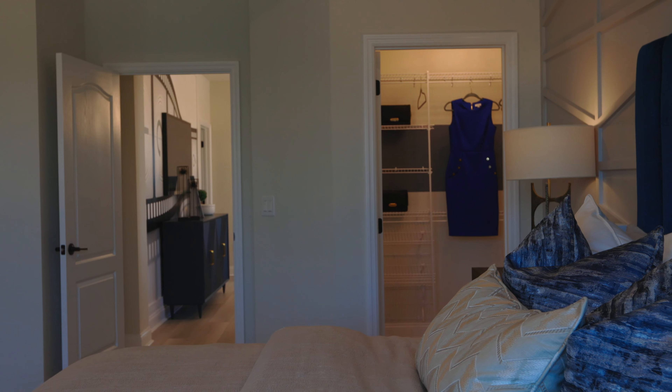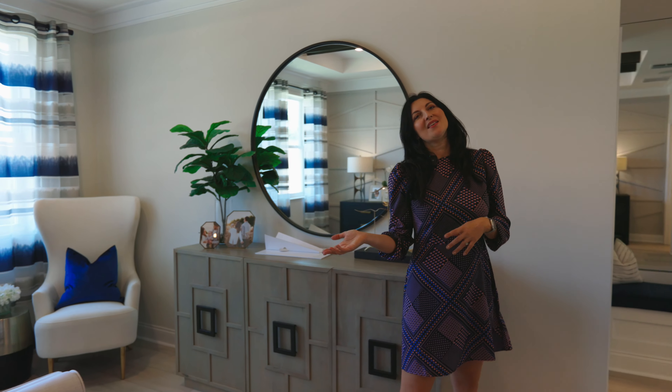Welcome to the master bedroom. This is your peaceful oasis in the house. It has two oversized closets, his and hers. And wait until you see the master bathroom.